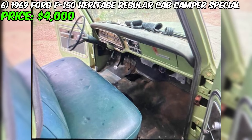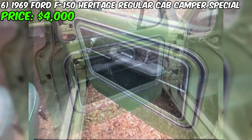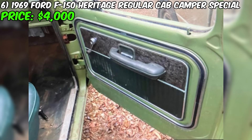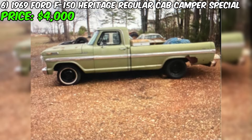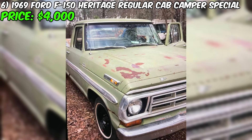Let me introduce you to a classic American pickup truck, the 1969 Ford F-150 Heritage Regular Cab Camper Special, currently available for sale for just $4,000. This vehicle is wrapped in a deep green exterior color that, combined with a black interior, creates an aesthetically pleasing and contrasting look. This pickup truck not only represents automotive history, but also possesses a unique feature — under its hood lies a powerful 351 Cleveland engine, sourced from the famous Mach 1 Mustang, undoubtedly making it the heart of this vehicle.